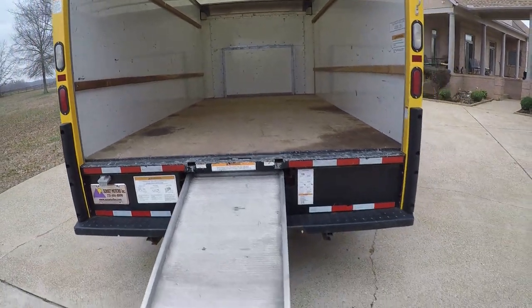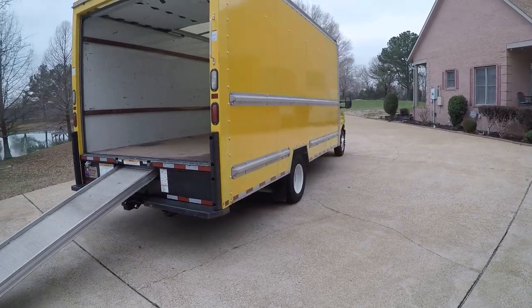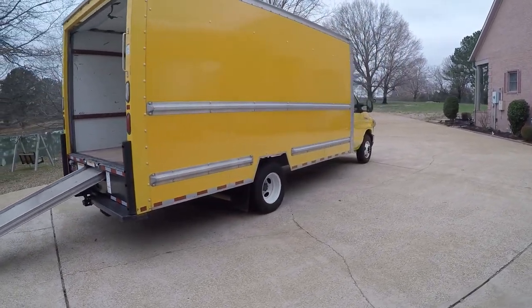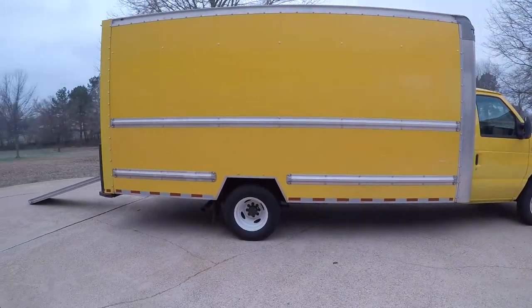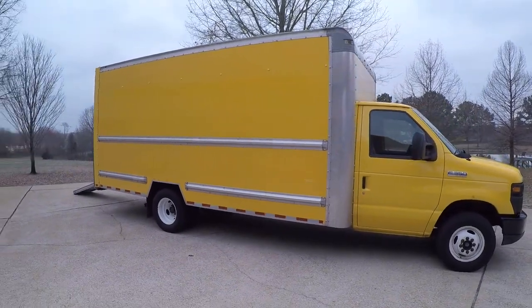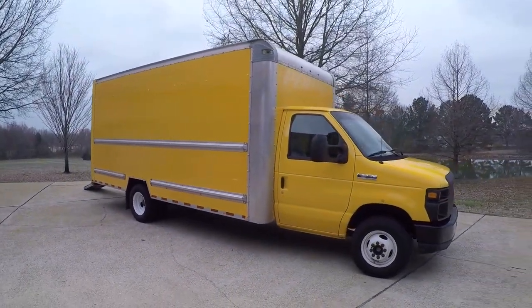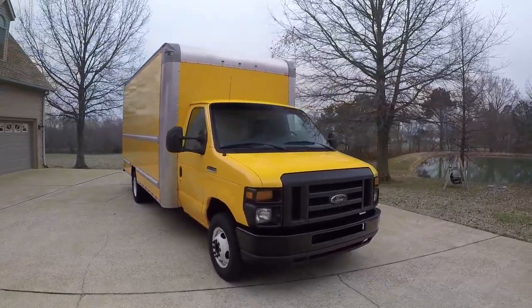It's got some nice LED lights. And this one's equipped with the powerful V10 6.8-liter, which is unusual — so you've got a lot of power. You can tow and load this thing up; that's what they put in motorhomes. Plenty of power, and it's a reliable engine too.